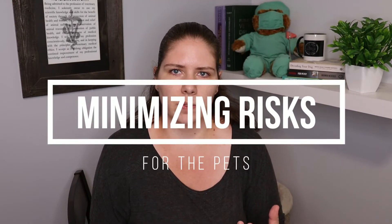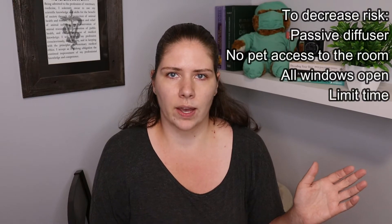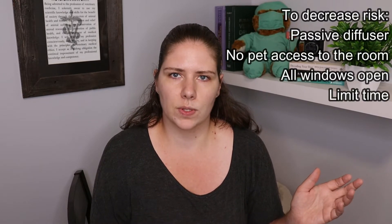However, if you really like the smell and you insist on doing it, use a passive diffuser, put it into a room that pets are not allowed into, close the door, open lots of windows so they don't have to deal with near as much of the smell.